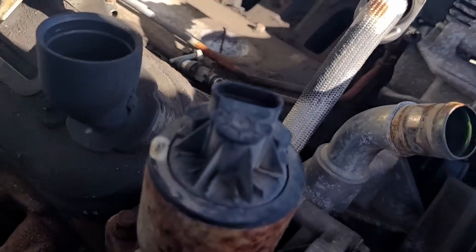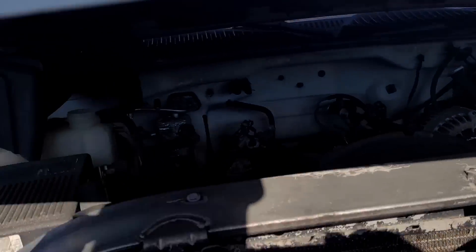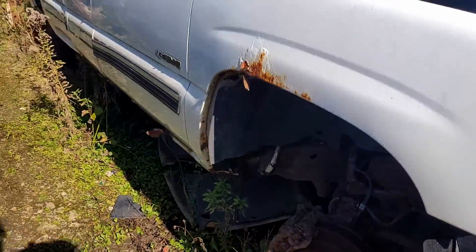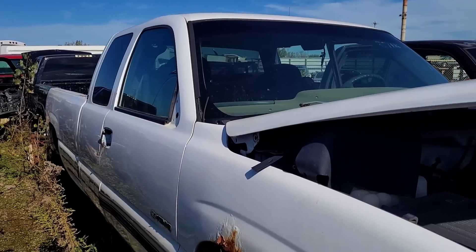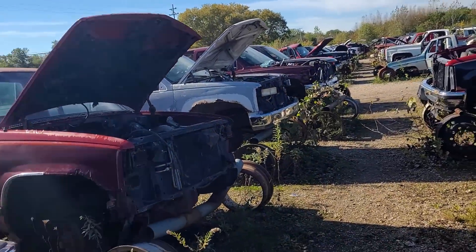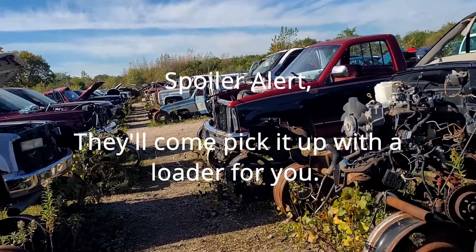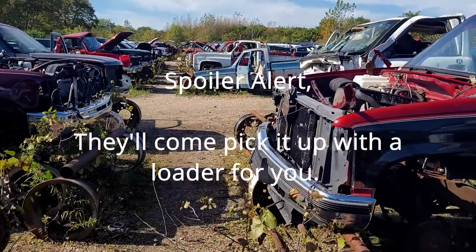I'm like four feet in and here's an LQ4 already - just that quick. I wouldn't take that one because it's missing the intake, but very promising. I don't see a gantry crane, so I have to figure out how you're supposed to pull an engine here. Let's go roam some more and hit these square bodies over here.